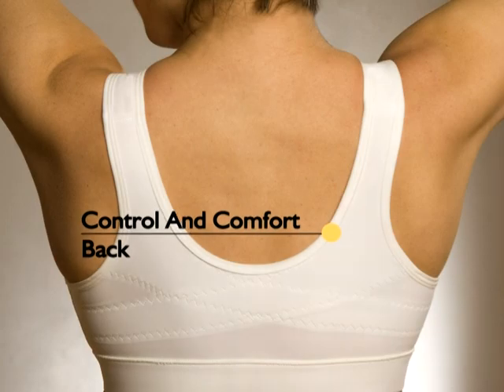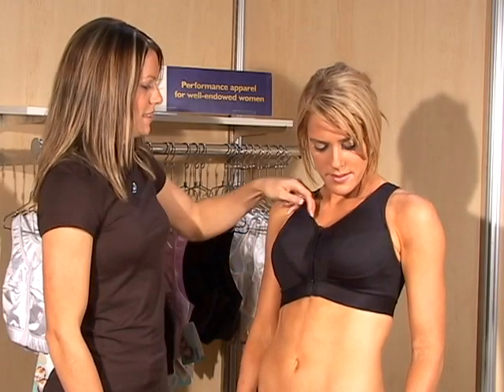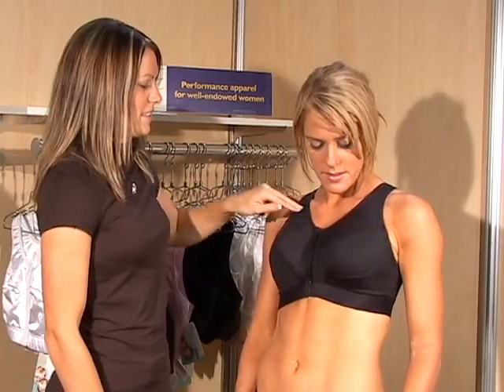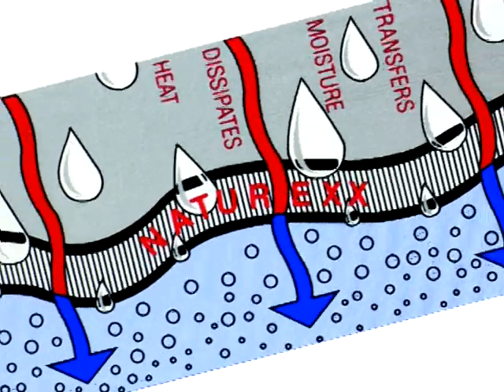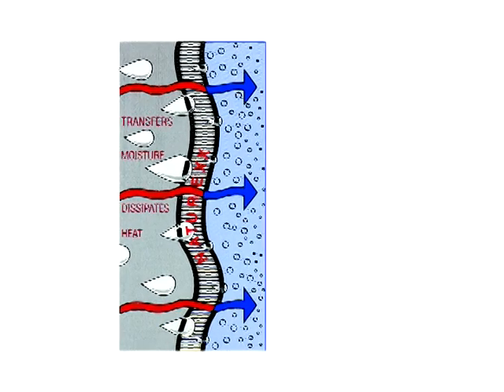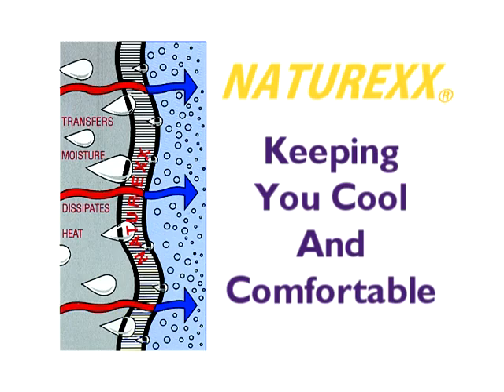With a lower cut neckline and back, the Light Bra is perfect under casual wear. The silky soft microfiber fabric with a soft, suede-like lining provides comfort, while clean finished seams help eliminate chafing.